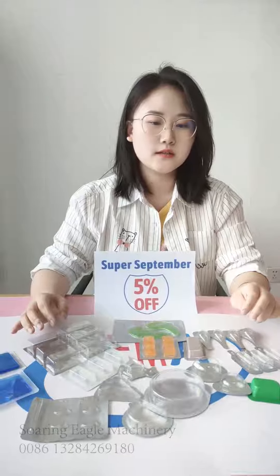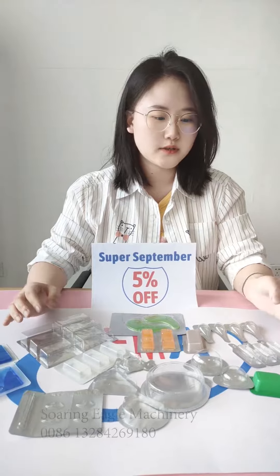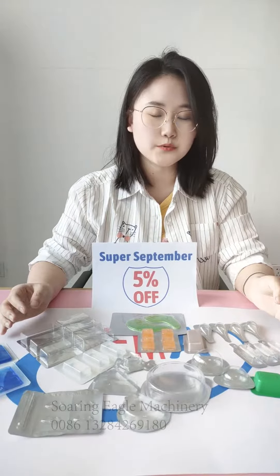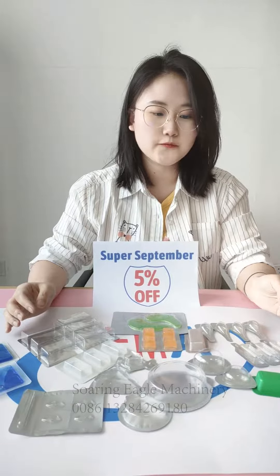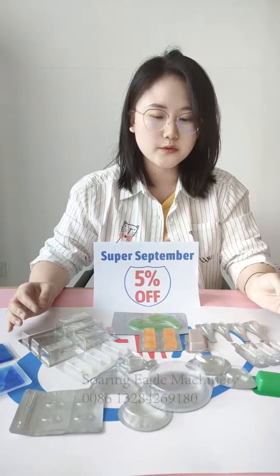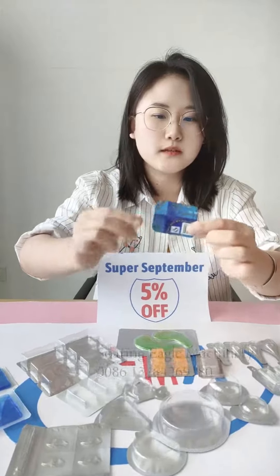Hello everyone, the Super September promotion season is coming. Today we introduce some liquid products produced by our blister packing machine. It could be used for food, cosmetic, and pharmaceutical applications. And look at this one — this is for butter packing.